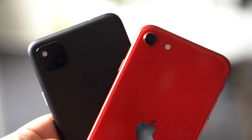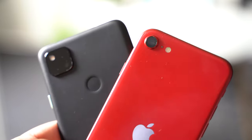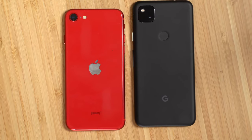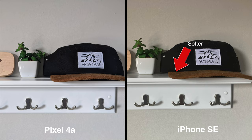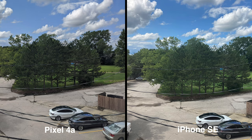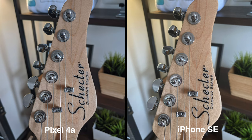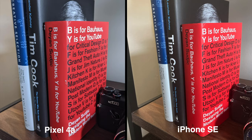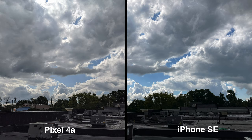Aside from software and ecosystem preference, the main two categories that could drive consumers towards one device over the other are the price and the camera. So let's start with the camera. Even though the iPhone SE received a lot of the same internals as the iPhone 11, it didn't get the same camera. The Pixel 4a also did not receive the same camera setup as its Pixel 4 counterpart, but the image quality is very close, mostly due to Google's excellent computational photography and image processing. Google is top tier when it comes to software that works in tandem with its camera hardware. As you can see in most situations with these images, the iPhone does produce a much more natural and even color profile compared to Google's cooler tone, but Google's images are just much more sharp and clear.